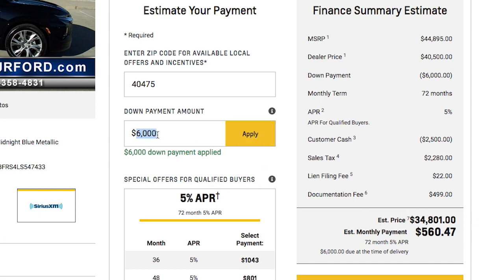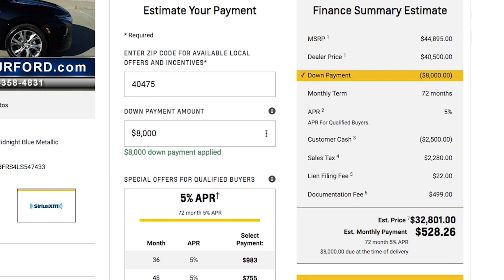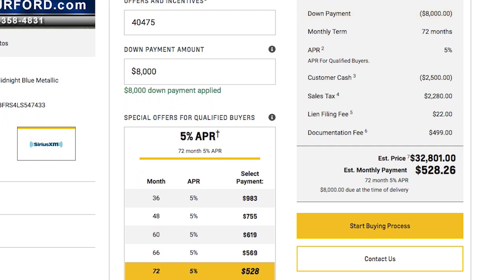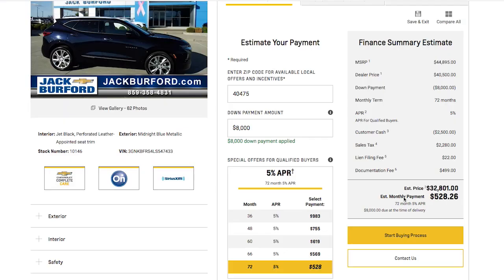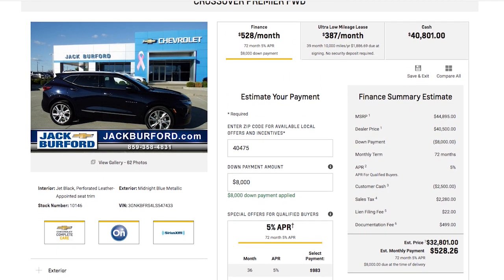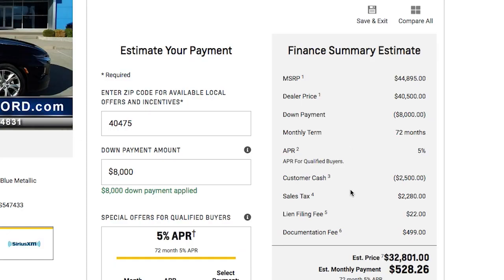Say you want to put $8,000 down — enter that information and apply. With good approved credit, you can get this vehicle for 72 months at $528.26 a month. The finance summary estimate is everything over here to the right: MSRP, dealer price, down payment, monthly terms, customer cash, sales tax, lien filing — everything's broken out for you.